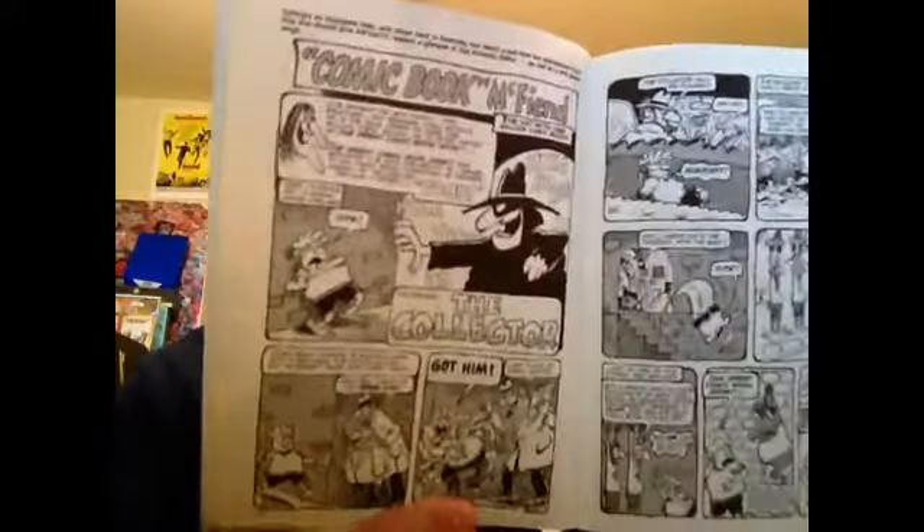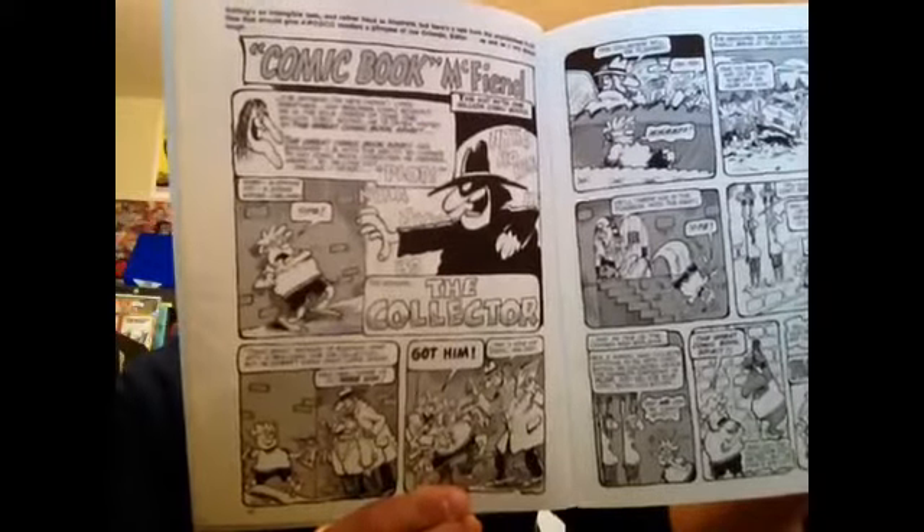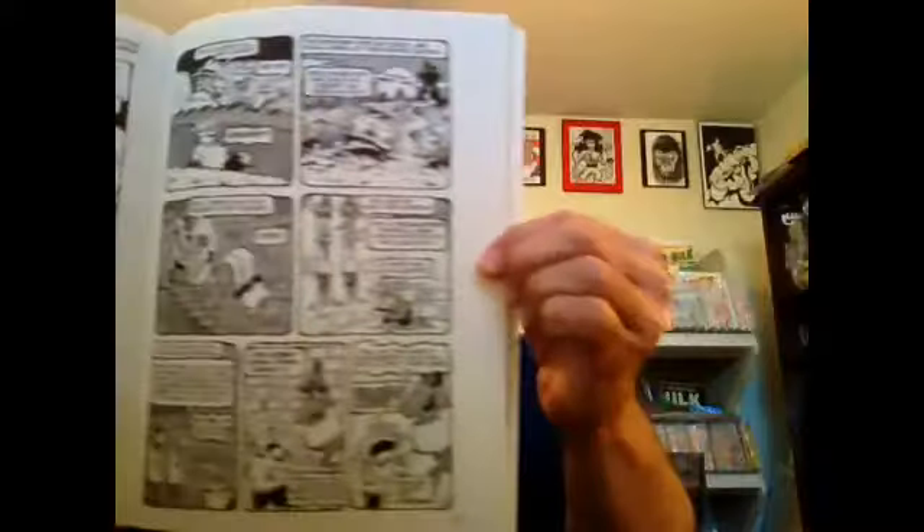I keep thinking this might have been in an actual issue of Plop, but it's actually an unpublished Plop story, and it gives readers a glimpse of Joe Orlando as editor. This is actually a comic book themed story versus The Collector. Anybody that's read Plop knows how much fun this stuff is — some really cool black and white artwork.